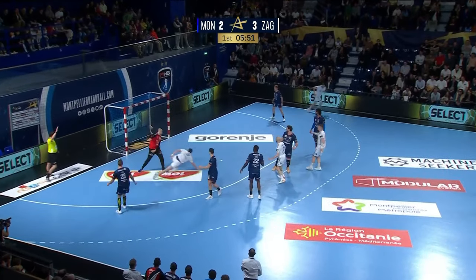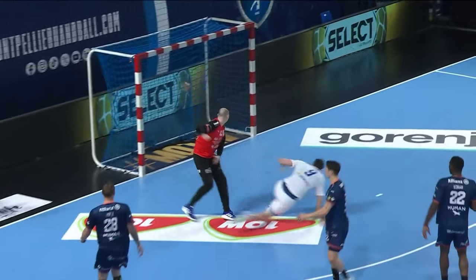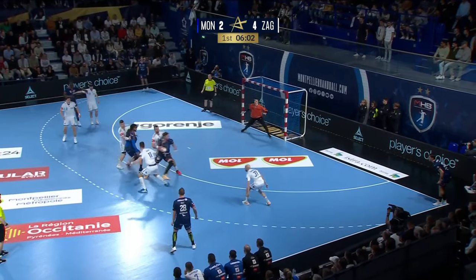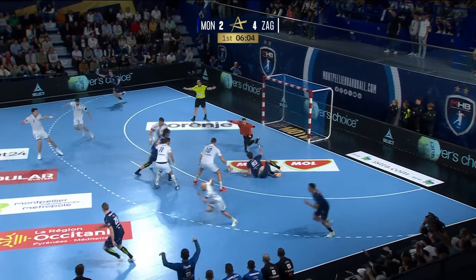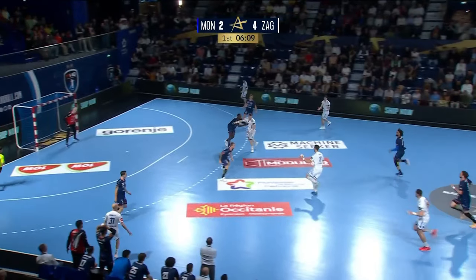Goss, Klarica — tight angle for him but he somehow creates the space. Nicely done by Luka Klarica. You wouldn't back scoring in those situations, but nice contortion of the upper body. No penalty given there. Another save from Mandic and away comes Zagreb on the counter-attack.